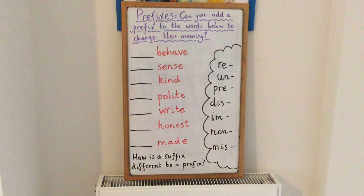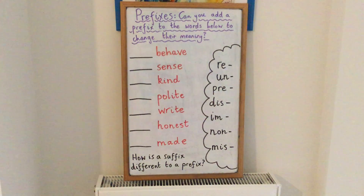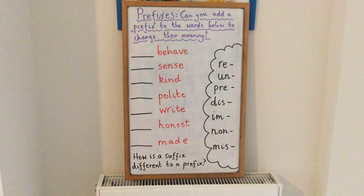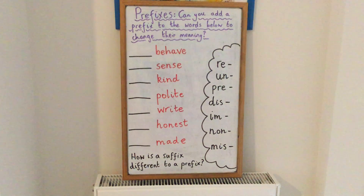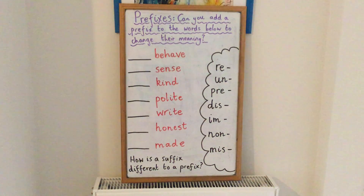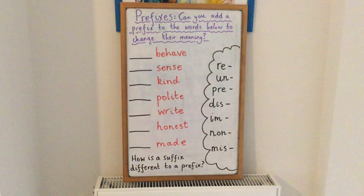And those prefixes on the right-hand side — re, un, pre, dis, im, non, mis — one of those fits each one of the root words to make a new word and to change its meaning. I'll give you 30 seconds to see if you can put the correct prefix with the root word.